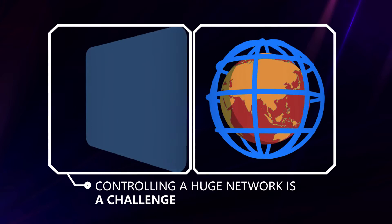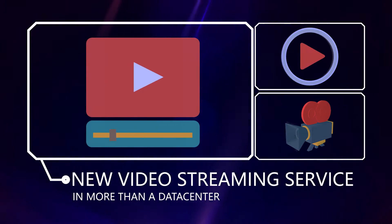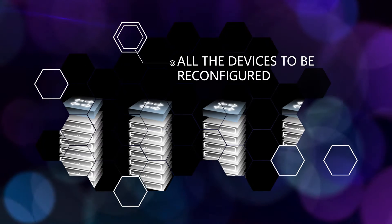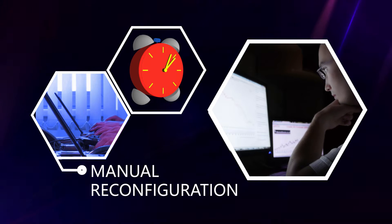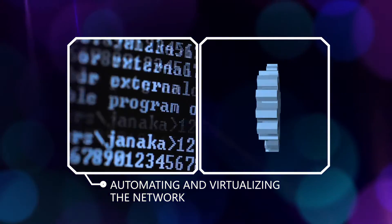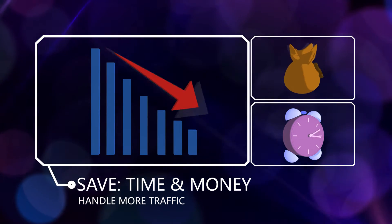Controlling such a huge network is yet another challenge. When a content provider wants to launch a new service like video streaming, all the devices in one or more data centers have to be reconfigured. Today, this is done manually by technicians and takes hours or even days. Automating this process and virtualizing the network can save substantial time, money, and can also efficiently handle more traffic.